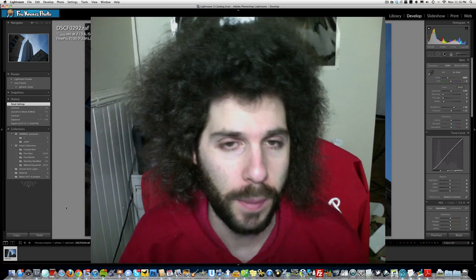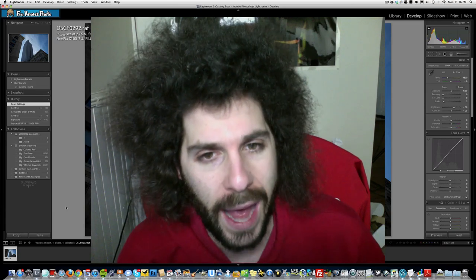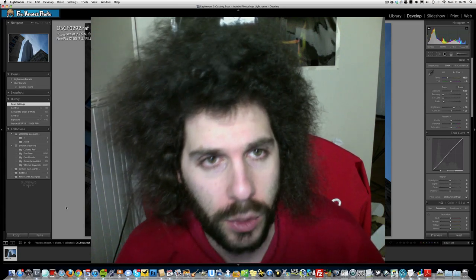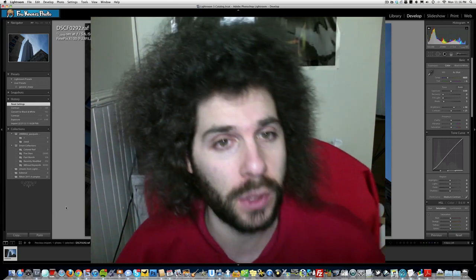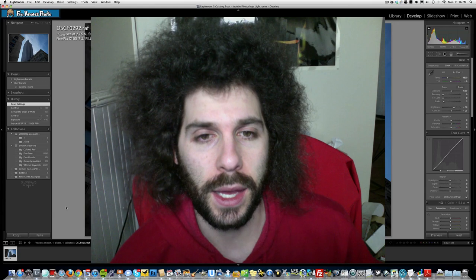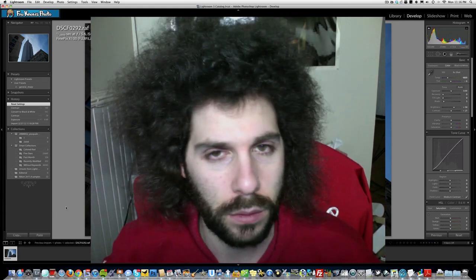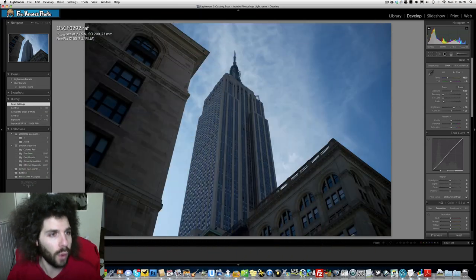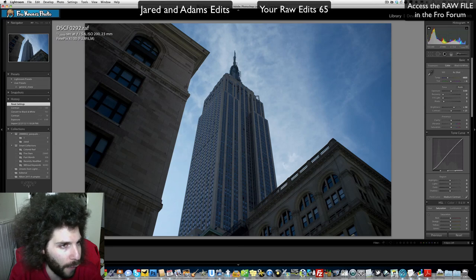Jared Polin from FroKnowsPhoto.com, and I am here with Raw Edit of the Week number 66, brought to you by allenscamera.com. Check out allenscamera.com if you're in the United States for awesome pricing and great service — they're like family to me. Anyway, we've got Raw Edit 66 here — that's right, 66 weeks of raw edits.